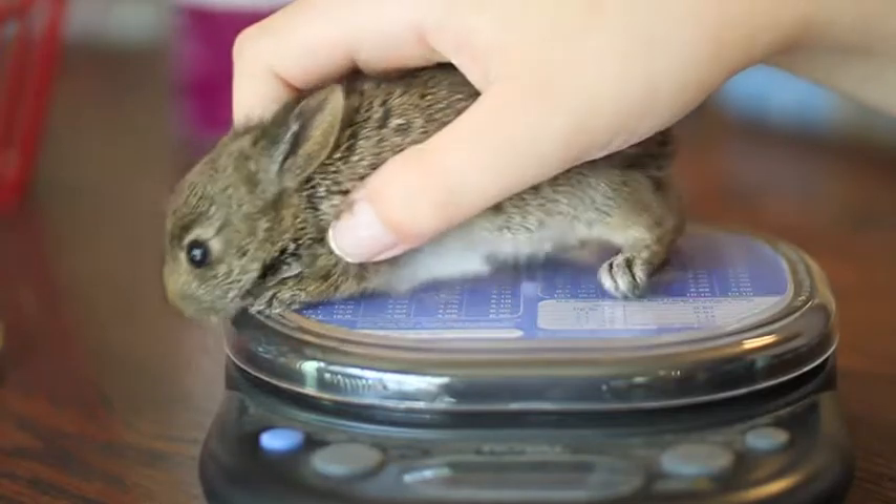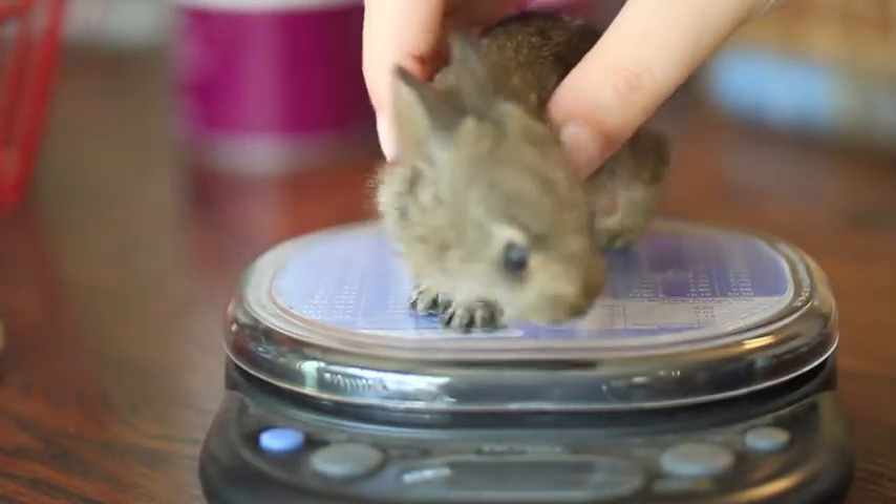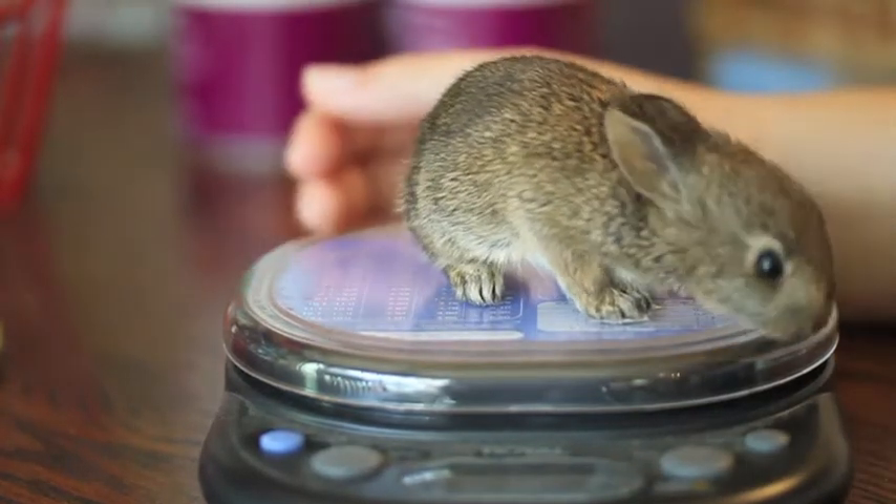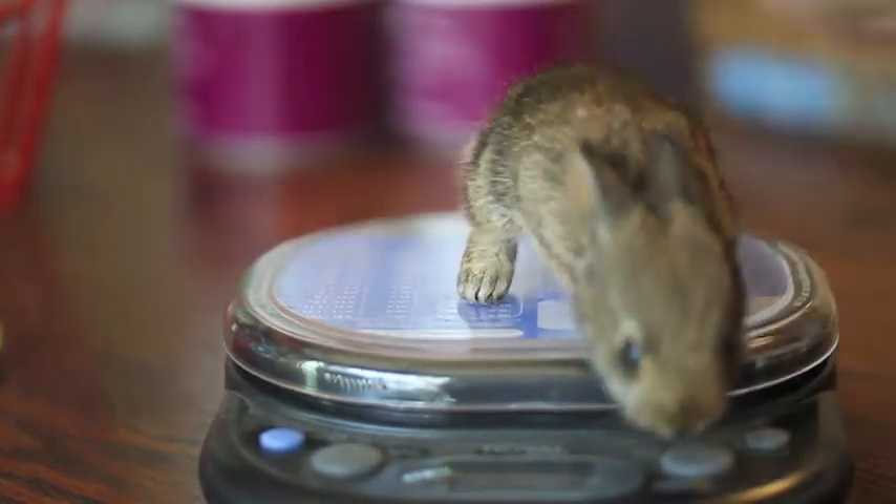It looks like she's just out of the nest, just barely starting to walk. She has all her fur and her eyes are open and her ears are up, which implies she's about three weeks old.